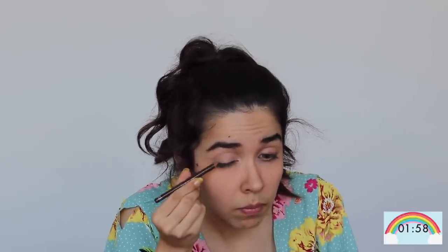I am going to brush and smudge my eyeliner. Now I am going to take a look at my cheeks.